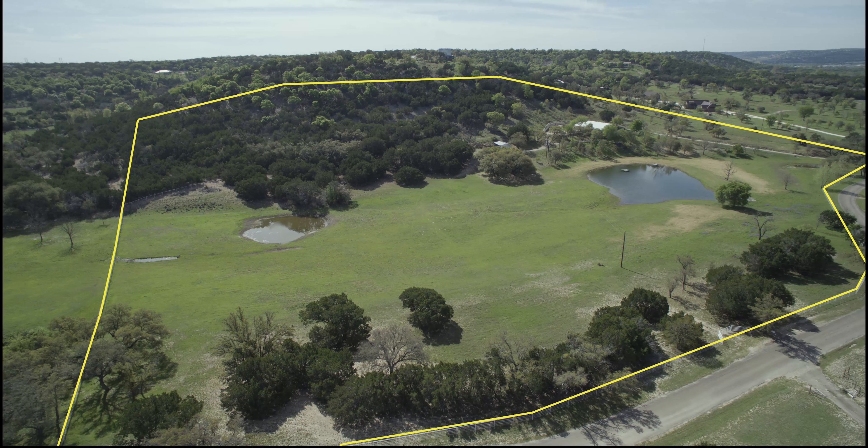Thanks for taking time to look at this property. A gorgeous piece of property out about 10 minutes from downtown Kerrville. Come out I-10, exit Goat Creek Road and go south and you'll turn left on Holloman Road.